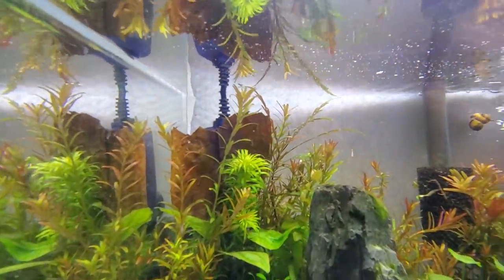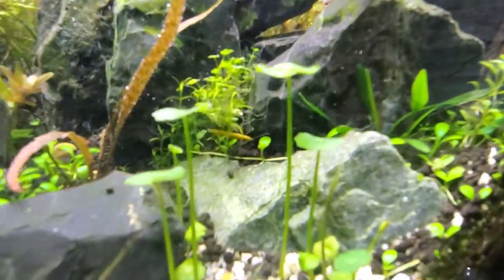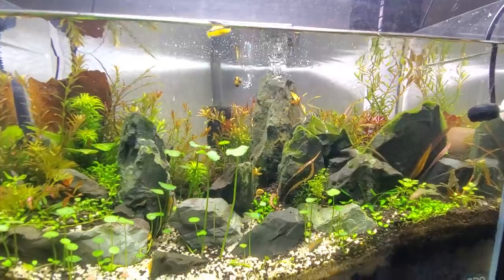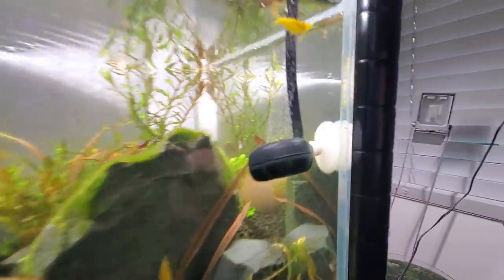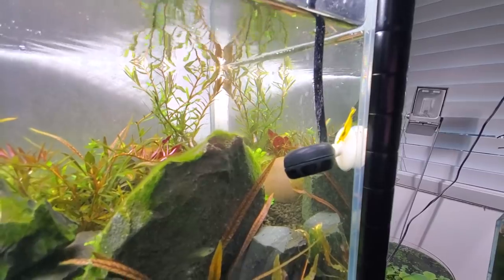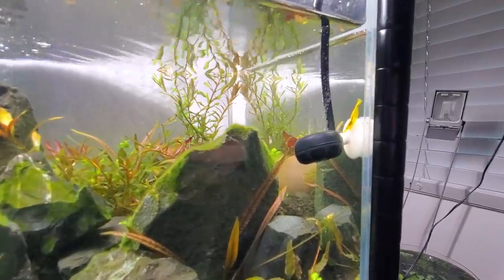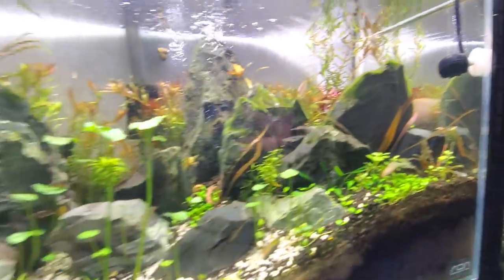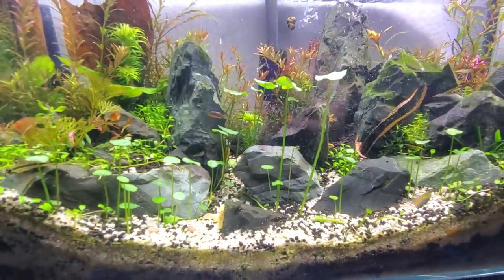We've also got a heater behind the Catappa leaf — a mini heater for a 10 to 15-gallon tank. We're using CO2 pumped through a Fluval diffuser head that comes with the mini kit, around $5 to $10. I really like these diffusers — I think they work just as good if not better than diffusers for bigger tanks. I'm running with a 20-pound CO2 tank and it's doing well.